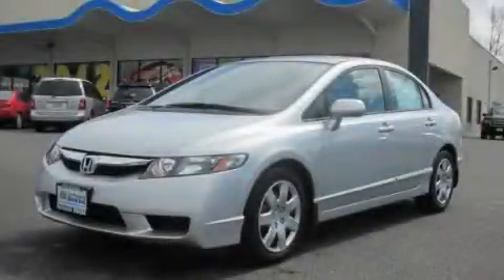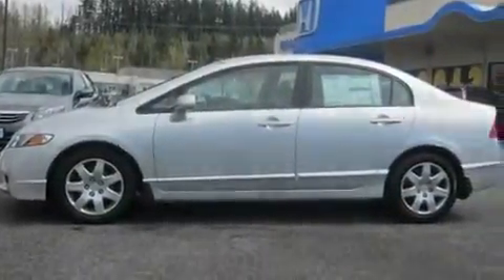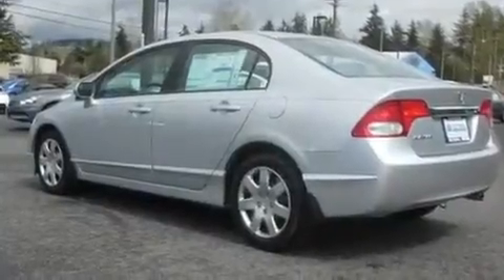This is a brand new 2011 Honda Civic. Its top features include steering wheel mounted controls, a rear window defroster, a CD player and cruise control.